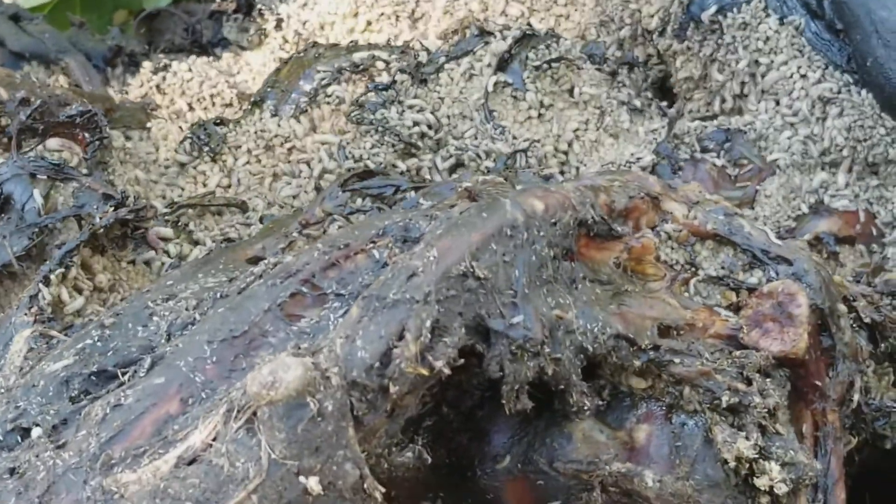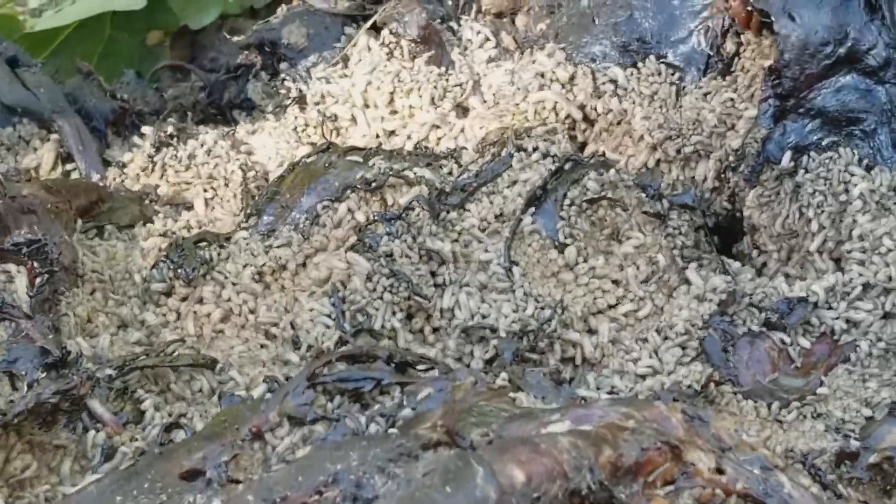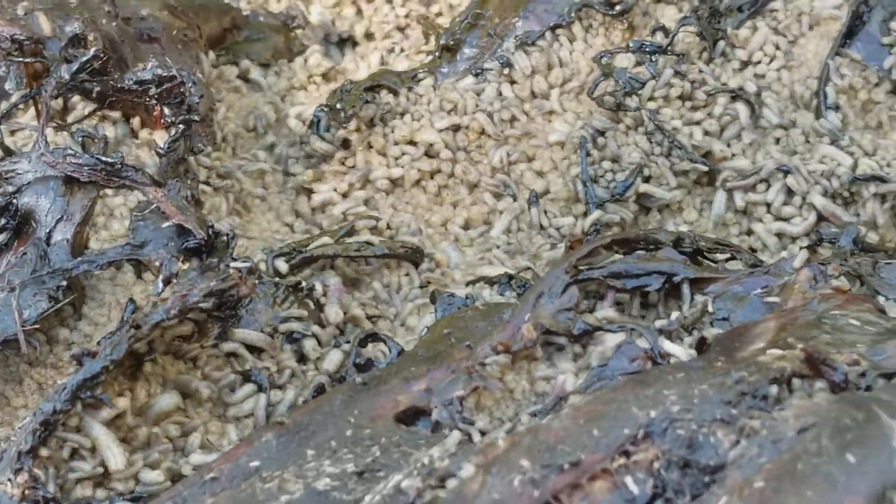We found this dead animal that a bear was feeding on a couple days earlier. We got a trail cam on it and we're gonna see if the bear came back in, but until then the circle of life is taking place.